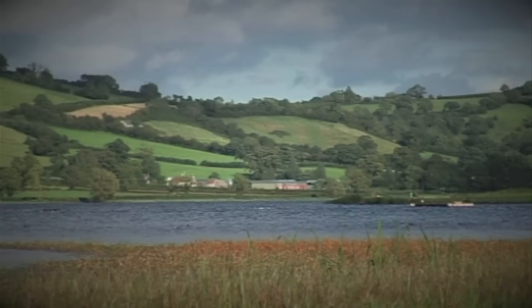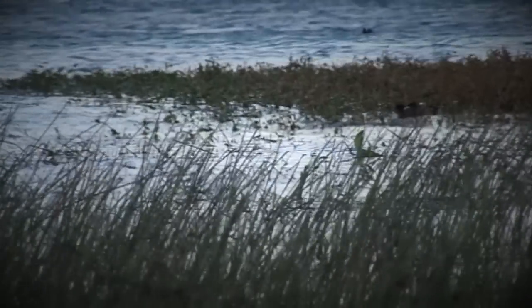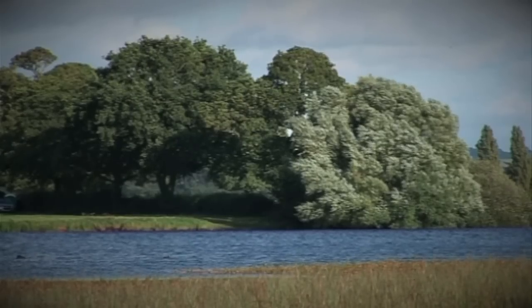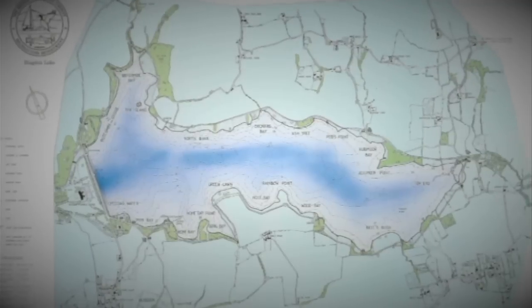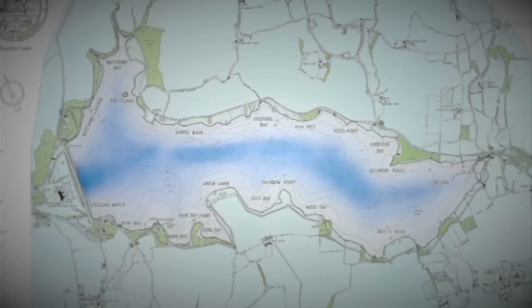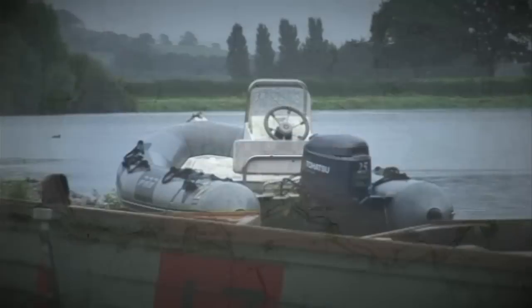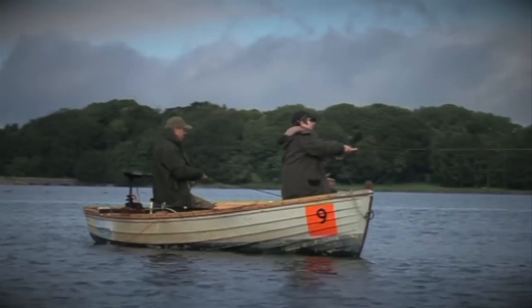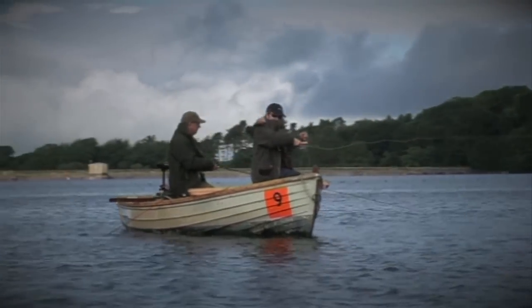Construction began on Blagdon Dam in 1891 and was completed in 1899. The lake is 440 acres, about a third of the size of Chew Valley Lake, our other main trout water. Much more intimate, sheltered and out of the way of the wind on most days. The average depth is 12 to 14 feet, but it does go to about 37 feet at its deepest point near the dam wall.